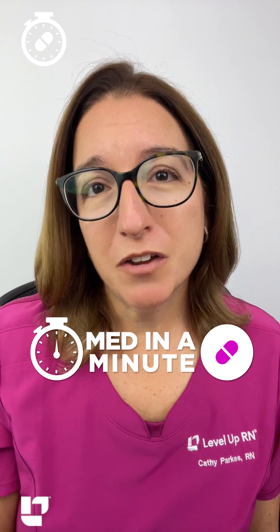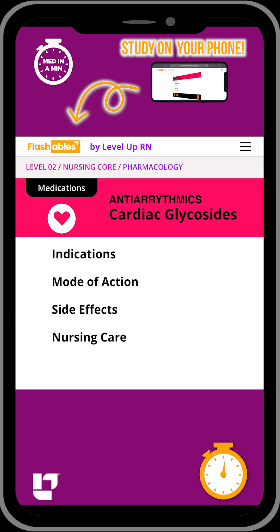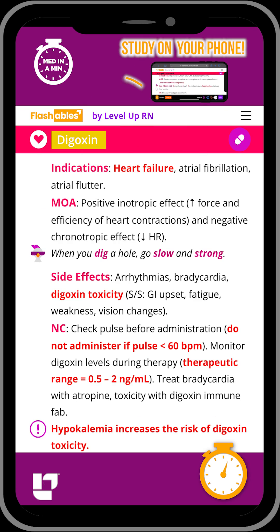Are you ready to learn the most important information about a medication class in 60 seconds or less? Let's go! Let's talk about cardiac glycosides. Digoxin is a key medication in this class.